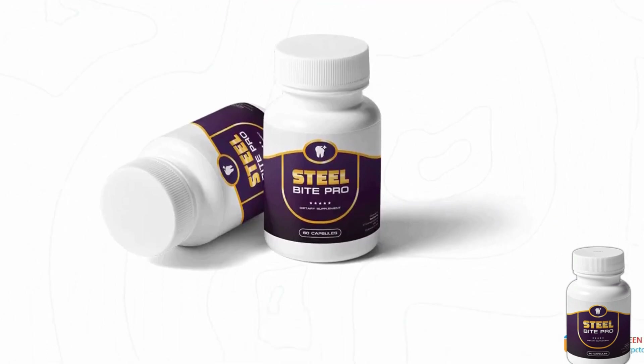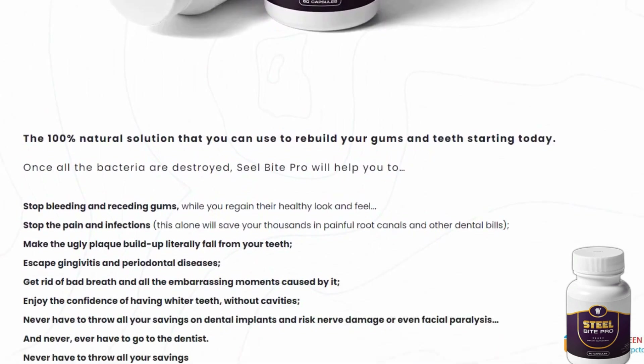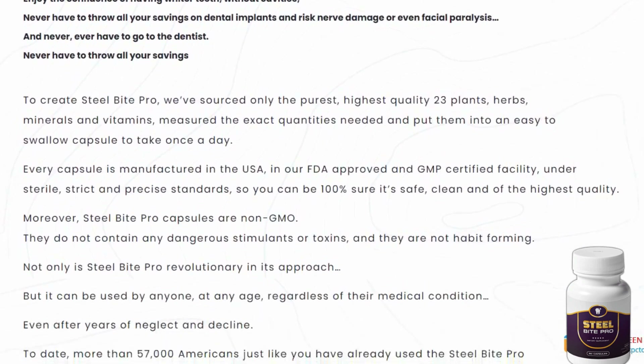Good morning, everyone. How are you guys doing today? Welcome to this video review. Today I want to talk to you about the health of your teeth, your smile, and even your breath.